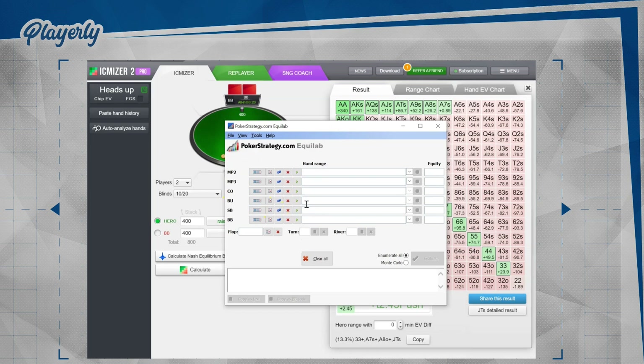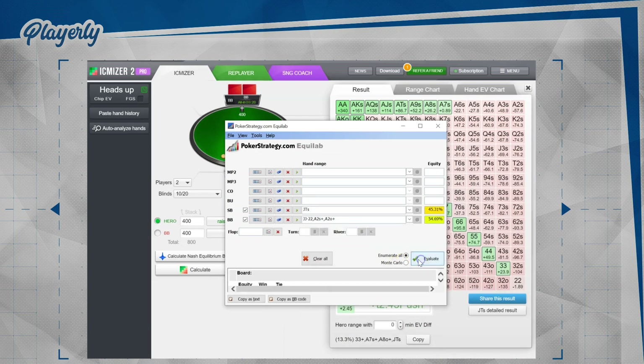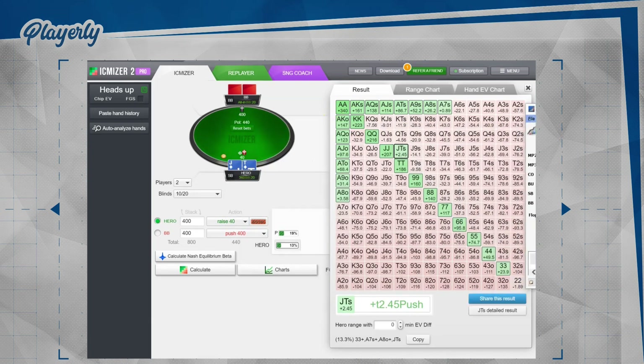Let's set up small blind's range as jack-10 suited. Big blind's range is every ace-x and jacks to deuces. As you can see, jack-10 suited has 45.31%. If we change it to king-queen suited, it's 44.06%. This is a very small difference and in reality it doesn't influence our game. You can just treat it as an interesting fact.